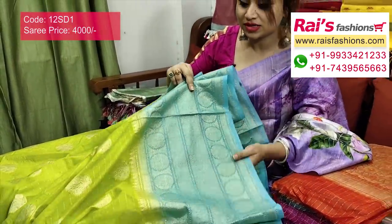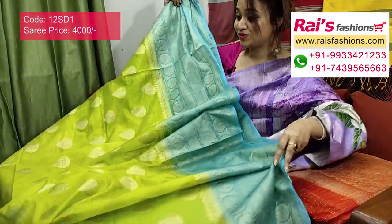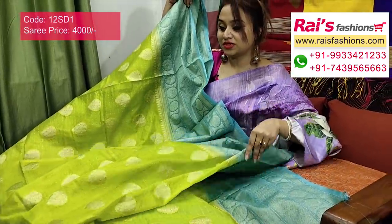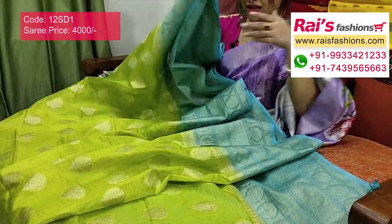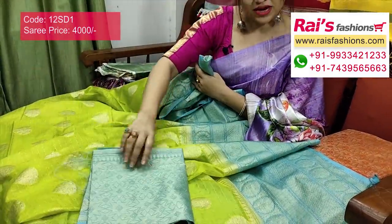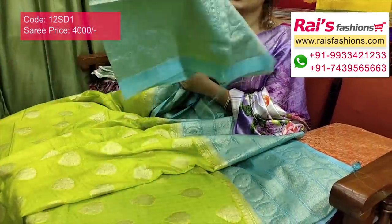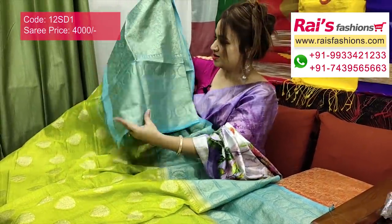Very elegant one, beautiful color combinations. The pallu is very beautiful — fine weaving design, Banarashi weaving design pallu. The border portion has a wide border with beautiful weaving design. Soft, comfortable, pure organza silk with beautiful Banarashi weaving work, contrast color border. Very nice one — smart, looks best for your festive wear and party wear. Running blouse piece fully brocade Banarashi weaving work included.